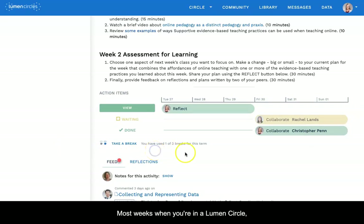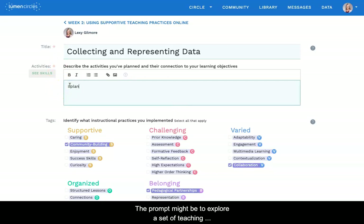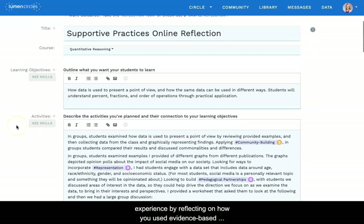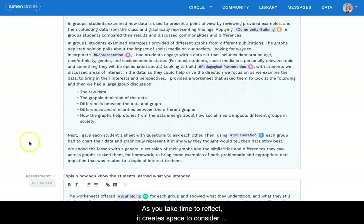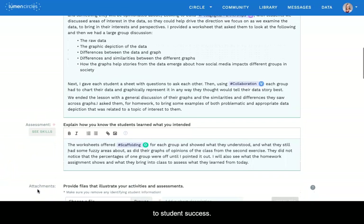Most weeks when you're in a Lumen Circle, one of your action items is a reflection. Reflections start with a prompt. The prompt might be to explore a set of teaching strategies or create a plan to use evidence-based teaching practices in your classroom. Or the prompt might ask you to unpack a recent teaching experience by reflecting on how you used evidence-based practices, how it impacted students, and what you learned in the process. As you take time to reflect, it creates space to consider how to make your learning environment more conducive to student success.